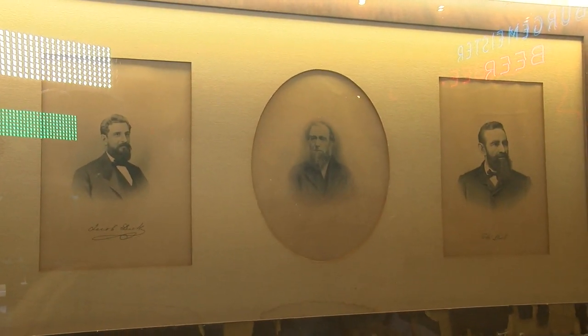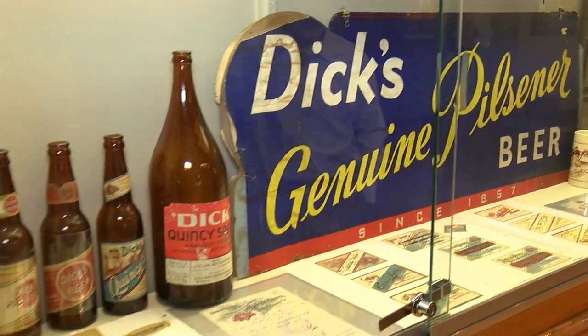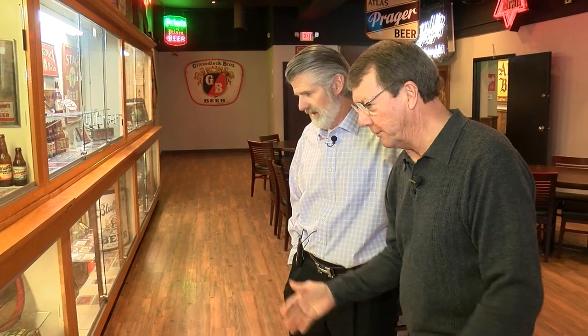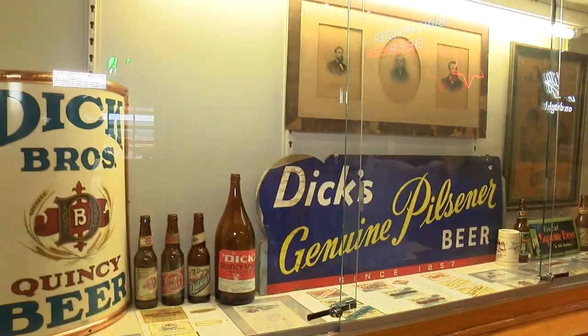Luckily I was accumulating most of it about four or five years ago, because a lot of it has really appreciated. I think a lot of it is the fact that many breweries want this stuff in their brewery, and obviously with the expansion of craft breweries. So luckily I got ahead of a lot of it. It's an expensive hobby — and getting more expensive. So the Quincy section overfloweth over there, so I had to continue it over here. And then down here is Springfield.